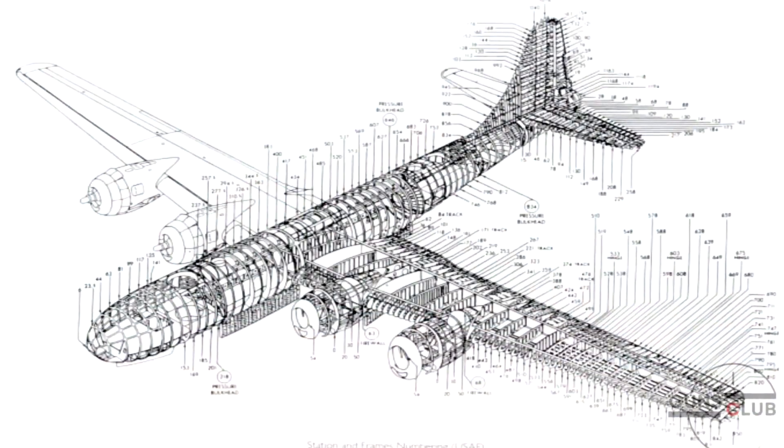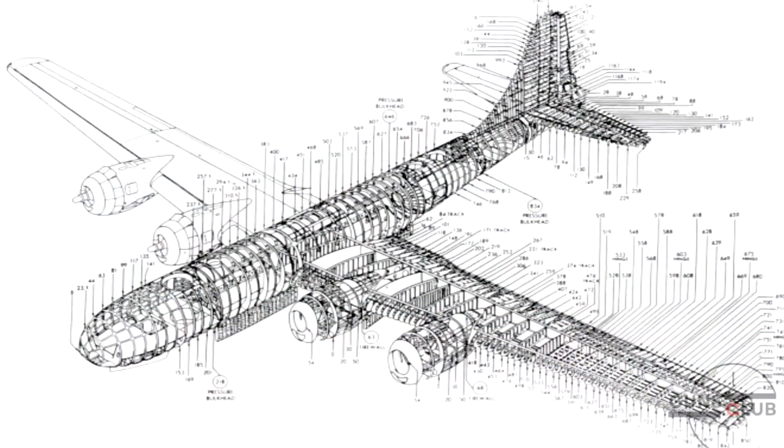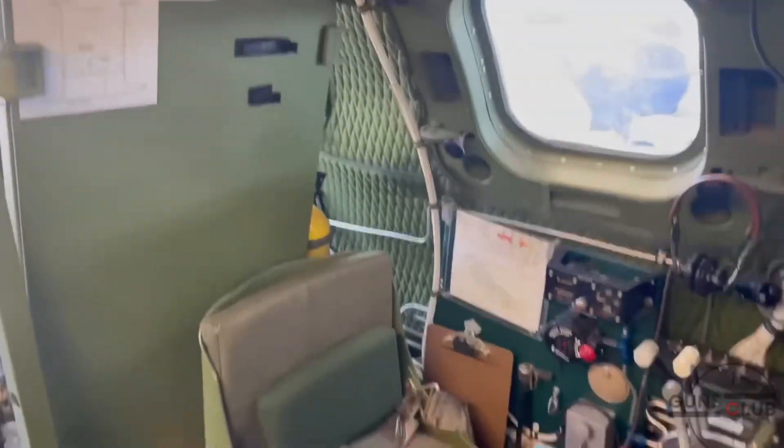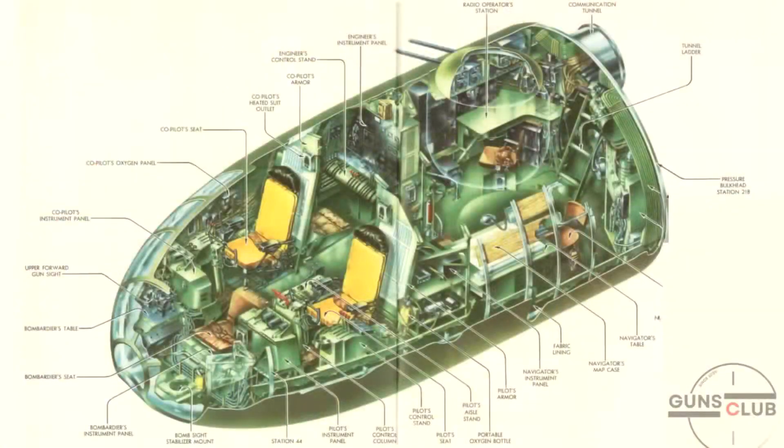This is an accurate diagram of the interior of a B-29, and basically the plane consisted of four parts. The first was the front cockpit of the plane — it was pressurized, and, of course, it was the most crowded compartment of the plane. Here, the pilot, co-pilot, bombardier, engineer, radio operator, and navigator all shared the space, each with comfortable, ergonomic positions for their duties.